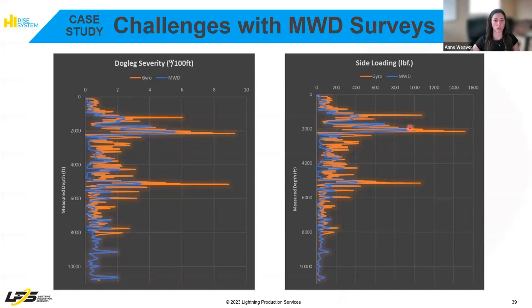They ended up running a gyro, which you can see in orange here. It's almost two times worse than the MWD, equating to 1,400 pounds of sideload, as well as more severe deviations throughout the wellbore.